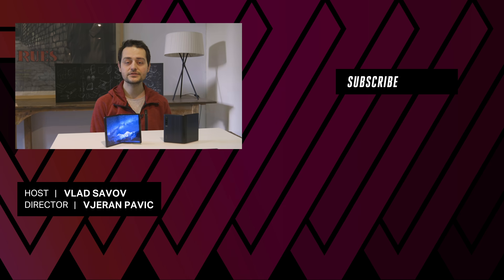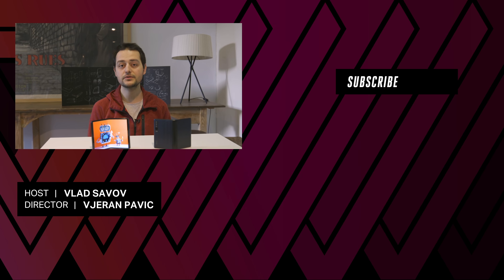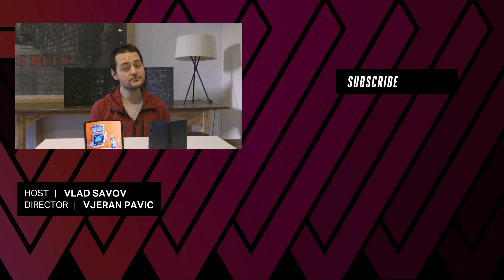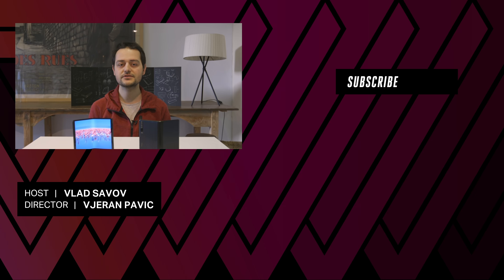We're going to have plenty more videos coming out here from MWC 2019 in Barcelona. So for more foldable, folded, 5G — no, 6G, sorry — things, stay tuned to TheVerge.com and YouTube.com/TheVerge.